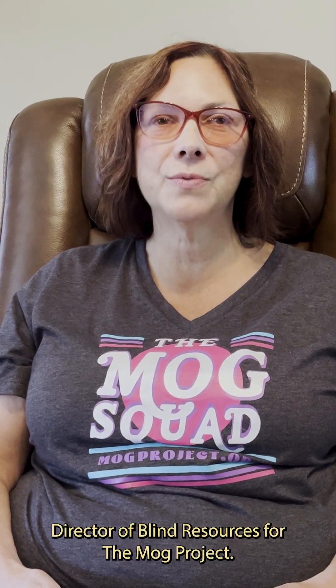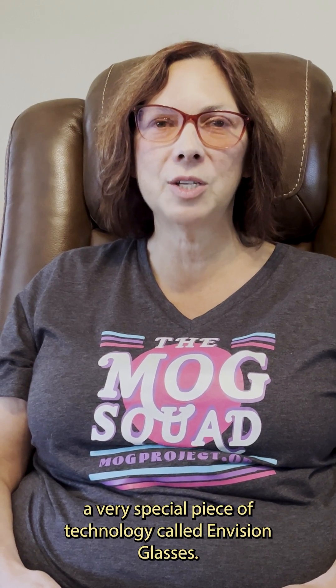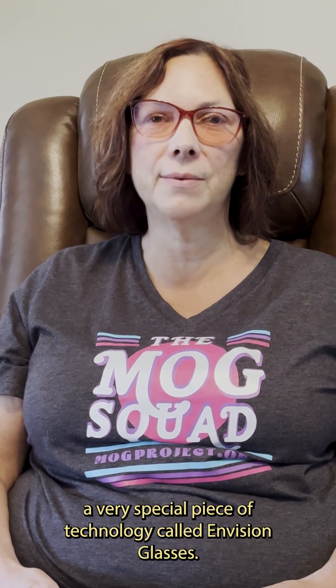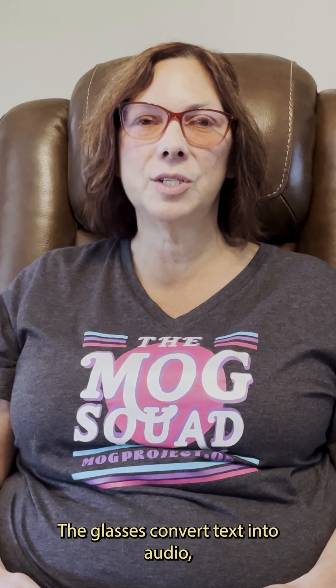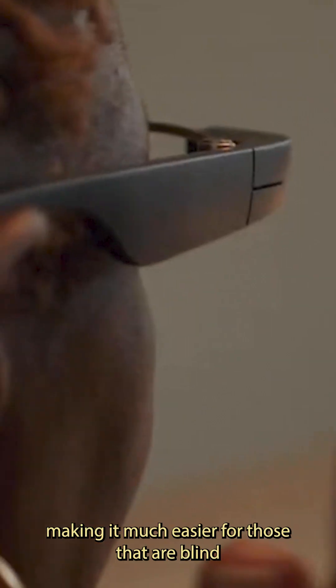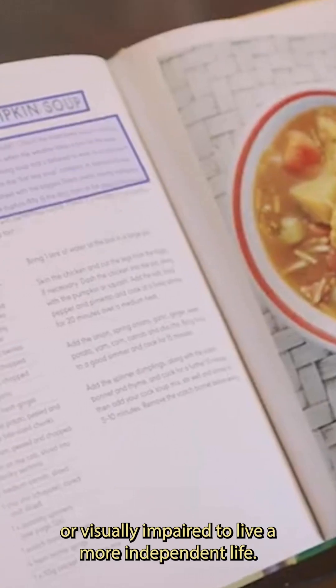Hello, my name is Andrea Mitchell, Director of Blind Resources for the MOG Project. Today, I'm going to introduce you to a very special piece of technology called Envision Glasses. The glasses convert text into audio, making it much easier for those that are blind or visually impaired to live a more independent life.